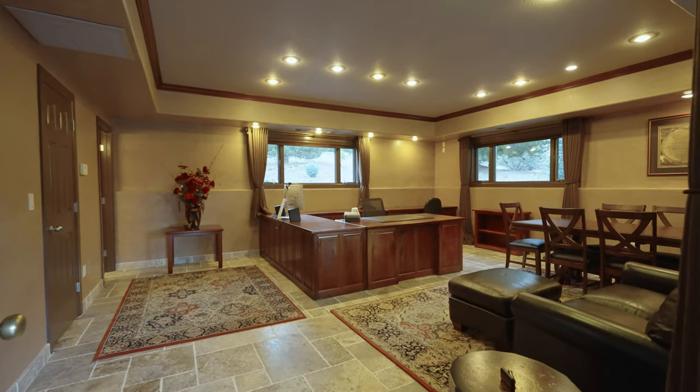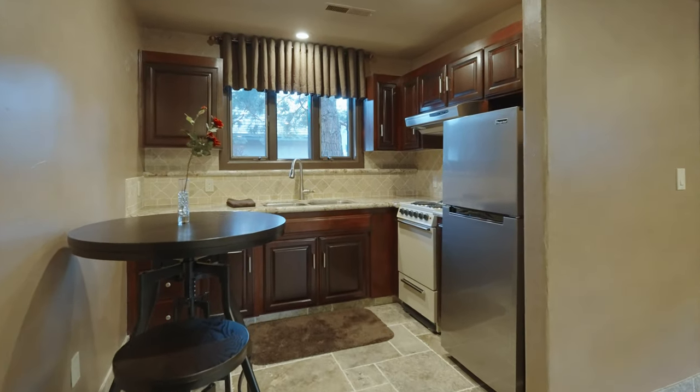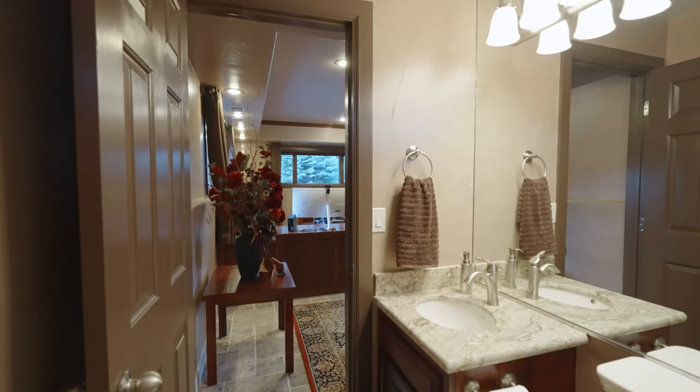The caretaker's residence is a complete studio flat with walk-in closet and kitchenette, including double sink, oven with cooktop, and exhaust fan hood. The bathroom has a shower, vanity, and tile floors.